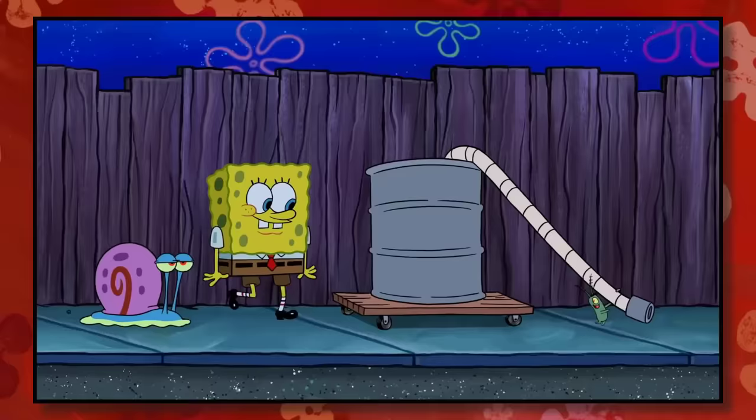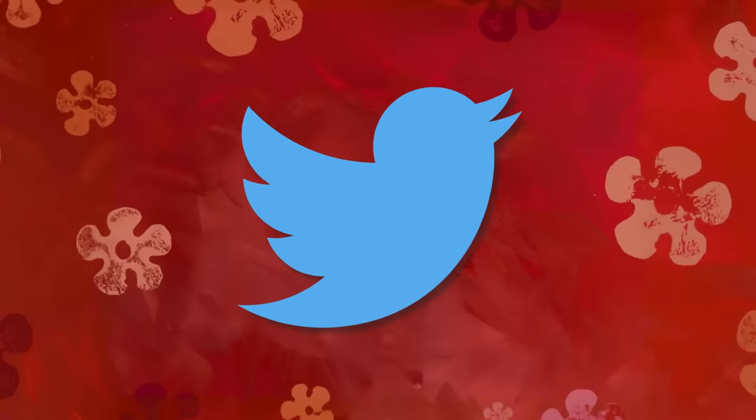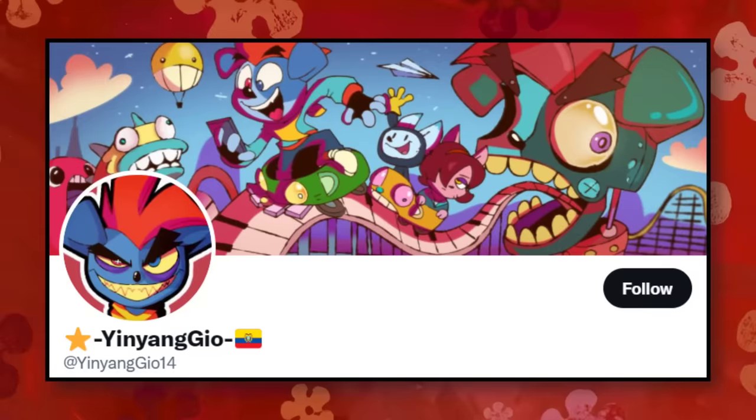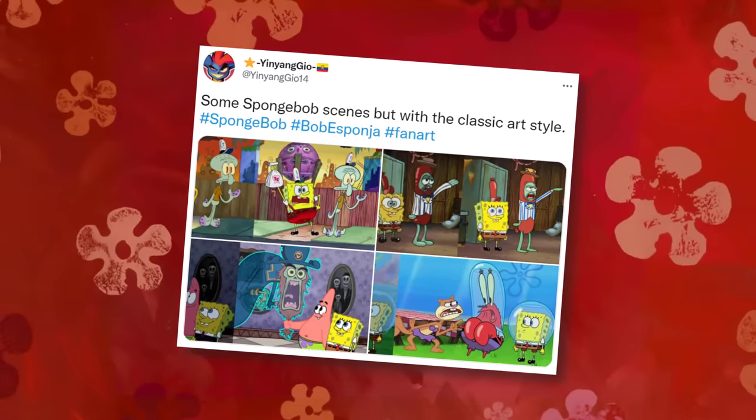It's like night and day. The discussion has made its way online again, this time through a phenomenal Twitter post. Artist Yin Yang Geo posted images that turned modern stories into the look of Season 1.